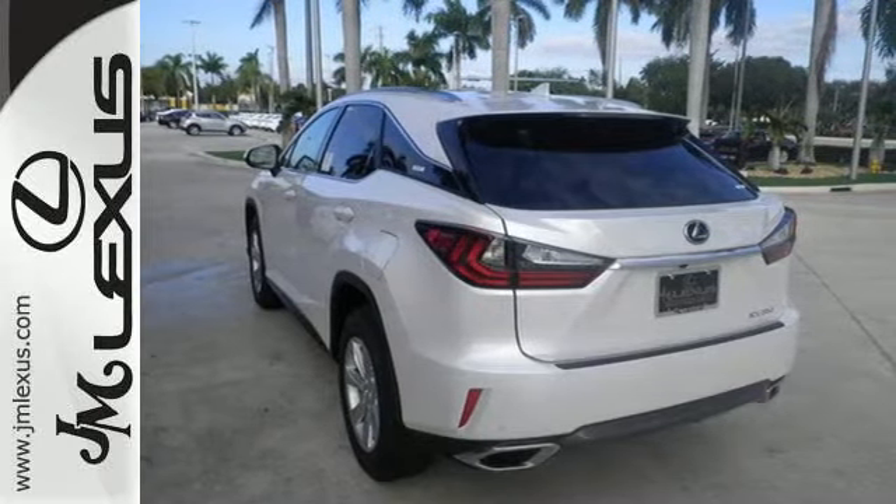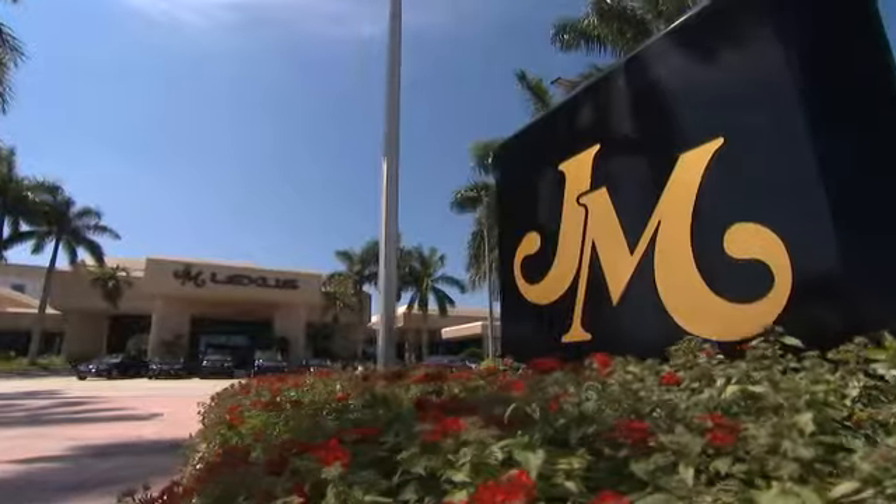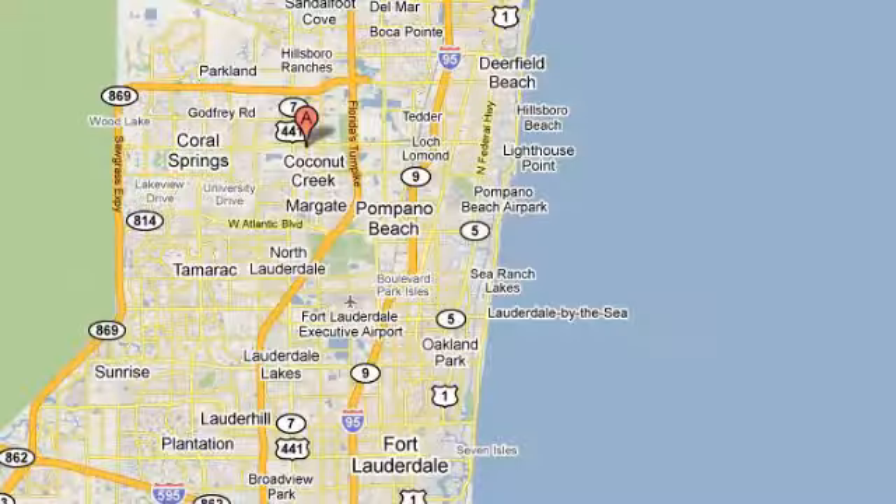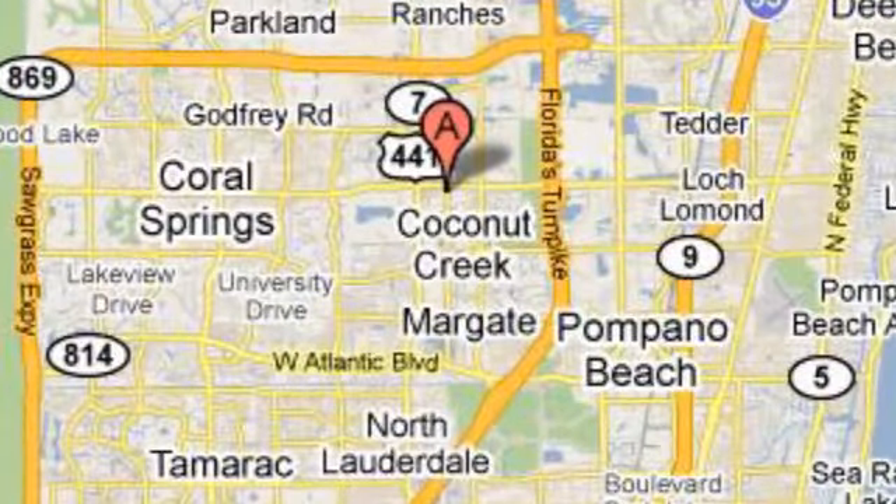Check it out today. J.M. Lexus — the world's number one Lexus dealer since 1992. We're conveniently located just east of 441 on Sample Road in Margate, Florida, just west of the Turnpike.